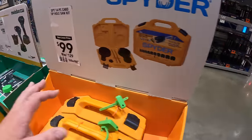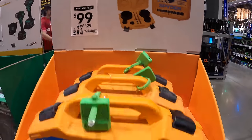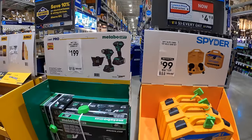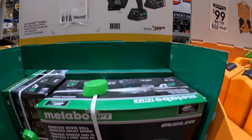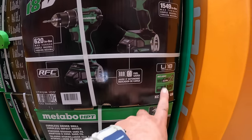Spider does have for $99.99, was $129, their 14-piece carbide tipped hole saw kit with a hard case. $199 for a Metabo two-tool combo kit — impact driver and drill driver with two 2-amp-hour batteries, charger, and a bag.